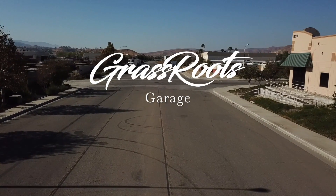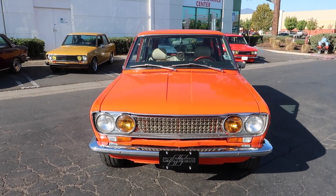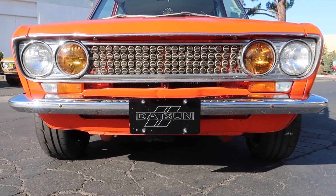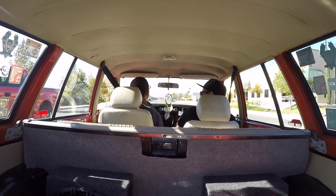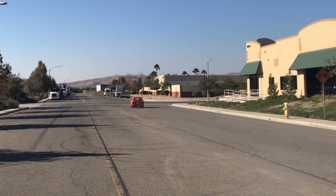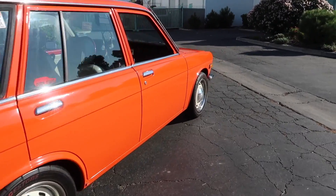We are Grassroots Garage and this is a Datsun Heaven series. On this episode of Grassroots Garage Southern California Datsun Heaven part 7, a father-son duo — Nelson and Dylan — and a uniquely styled little 510 wagon. They've put their individual touches on this little wagon, and with a KA conversion up front, they've got themselves a nice little street cruiser.